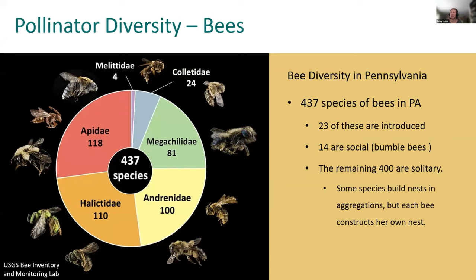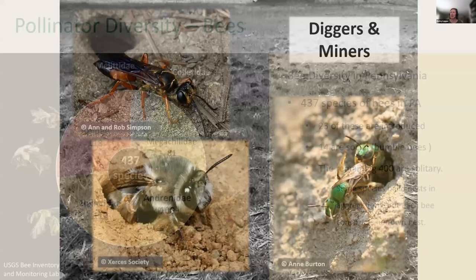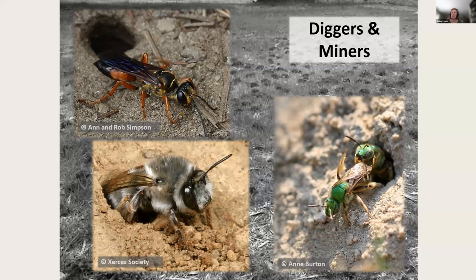Bees get the most attention as pollinators because they are so efficient at it. There are at least 437 species of bees in Pennsylvania, and they contribute to pollinating all the plants in our natural areas, gardens, and agricultural crops. Some bees and wasps dig their holes not in wood but in the ground — these are digger bees and miner bees and wasps. They need areas of bare ground, especially well-drained and sandy sites. You can provide these areas by clearing away mulch or plants from an area and exposing the bare ground.